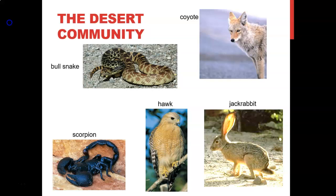The desert community includes several other animals: the bull snake, coyote, scorpion, hawk, and jackrabbit. Here are two questions to think about — pause the video and try to answer: Why do you think the coyote and jackrabbit have light brown coats? And why do you think some desert animals have large ears?